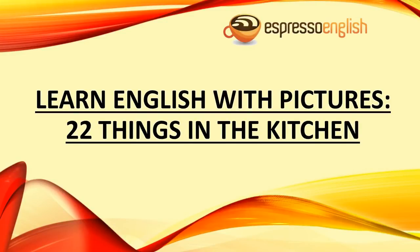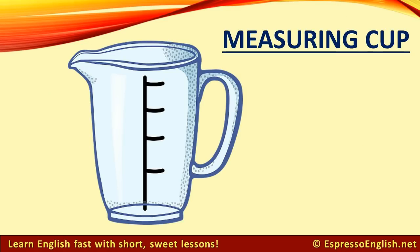Learn English with Pictures: 22 Things in the Kitchen, from EspressoEnglish.net. Measuring Cup: Use a measuring cup to measure how much of each ingredient you need to use in the recipe. Many measuring cups are labeled in cups, ounces, and milliliters.